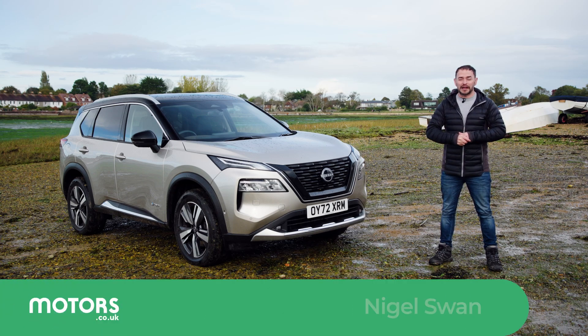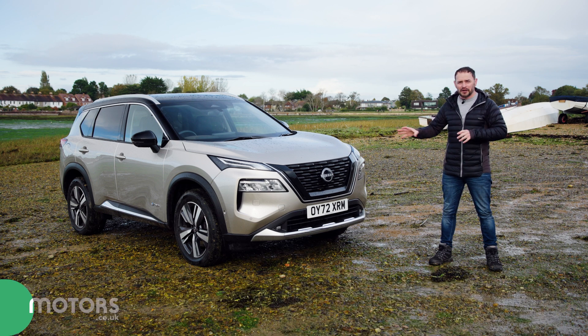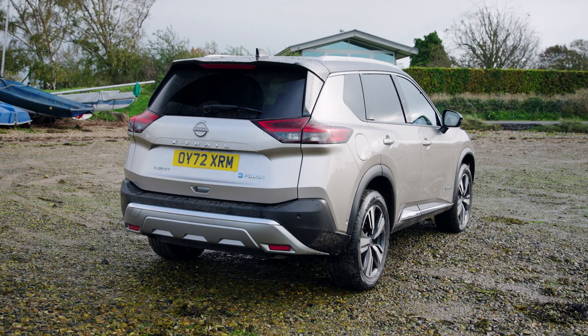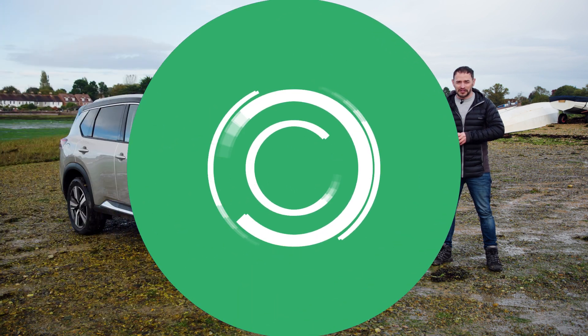The Nissan X-Trail has always been a great option if you're looking for a mid-size SUV, and this latest generation promises so much more. It's more stylish, it's better to drive and more practical, plus there's a brand new e-power hybrid engine. So we're going to take a look at it today, find out what it's all about and let you know whether it's worth considering.